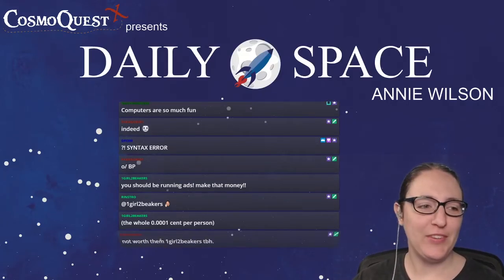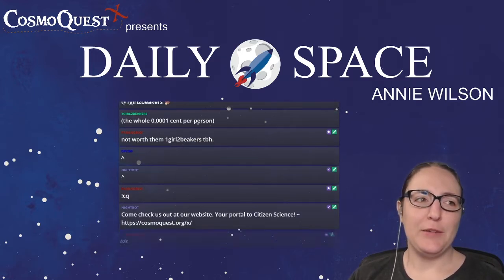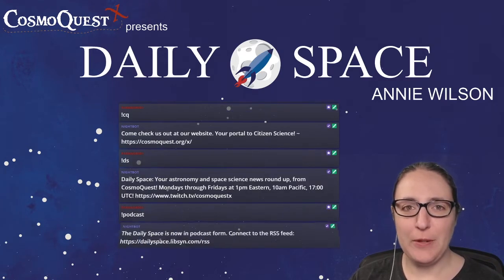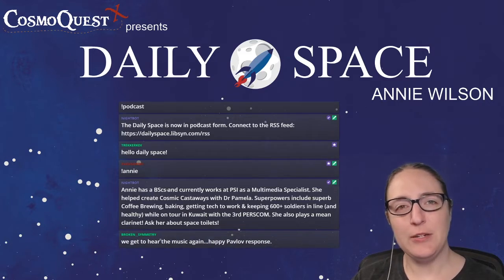Hello and welcome to the Daily Space for today, October 23rd, 2019. I am your host, Annie Wilson. Most Mondays through Fridays, either I or my co-host, Dr. Pamela Gay, will be here bringing you news updates on everything space and astronomy related.